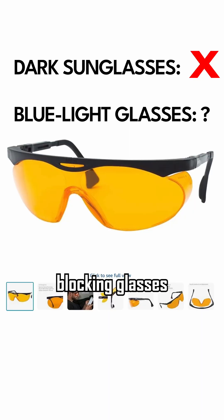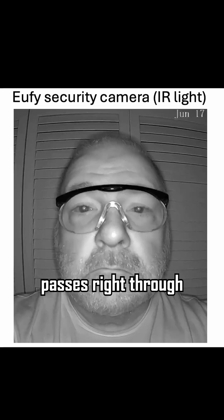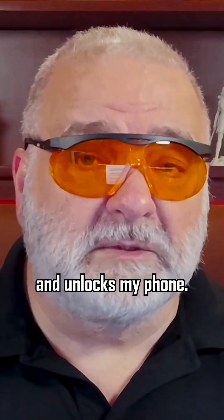What about blue light blocking glasses, such as this $16 pair from Amazon? The same thing happens — infrared light passes right through those glasses, and my eyes are easily seen by the camera, which unlocks my phone.